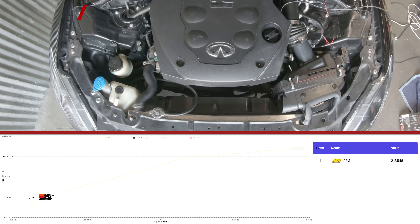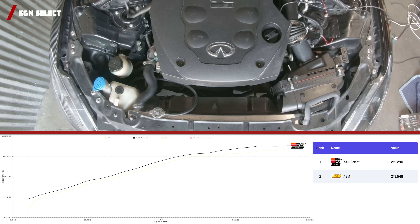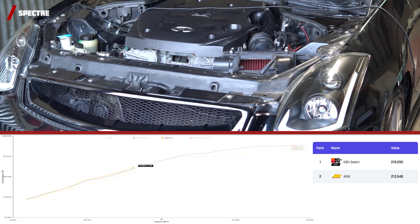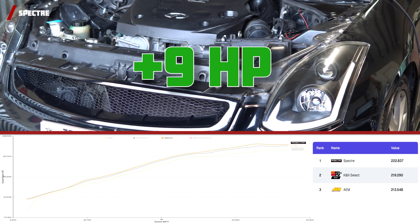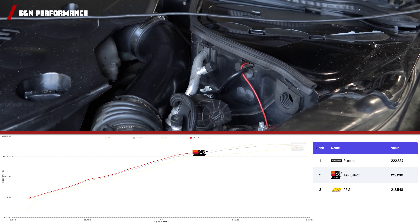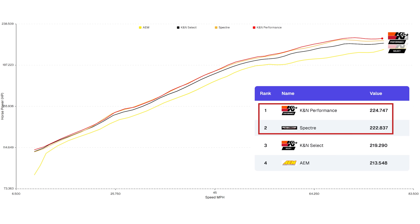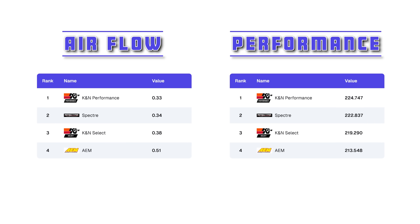Next up, the K&N Select came in with its best run of 219.29 horsepower — a decent 5.56 horsepower increase. Next up, we have the Spectre Performance, and wow, this $7 filter put in an extremely impressive run of 222.84 horsepower — that's an incredible 9 horsepower increase. And finally, we have the K&N Performance, with an incredible max horsepower of 224.75, an 11 horsepower increase. As you can see, both oiled filters dominated in this test, and the K&N Select performed decently, but the AEM was an extreme disappointment. When comparing the airflow test results with the performance results, you can see the correlation that generally, the more air, the more power your engine can generate.